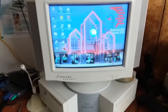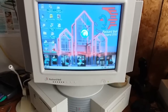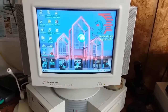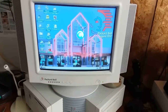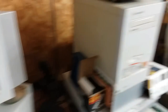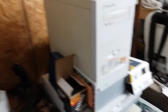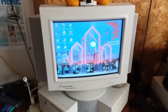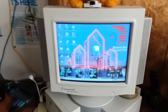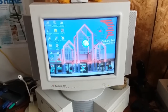I also installed 98 Lite, which is a little bit controversial for Windows 98 machines. Normally I don't install that on 98 machines, but I kind of wanted to give this a more Packard Bell-like feel, since it originally came with Windows 95. So that's what we did. If you like it, great. If not, tough.